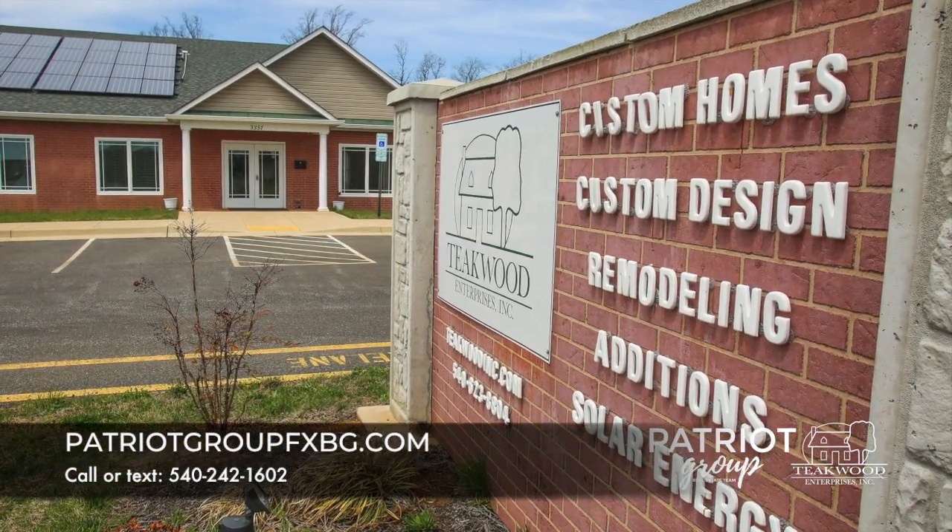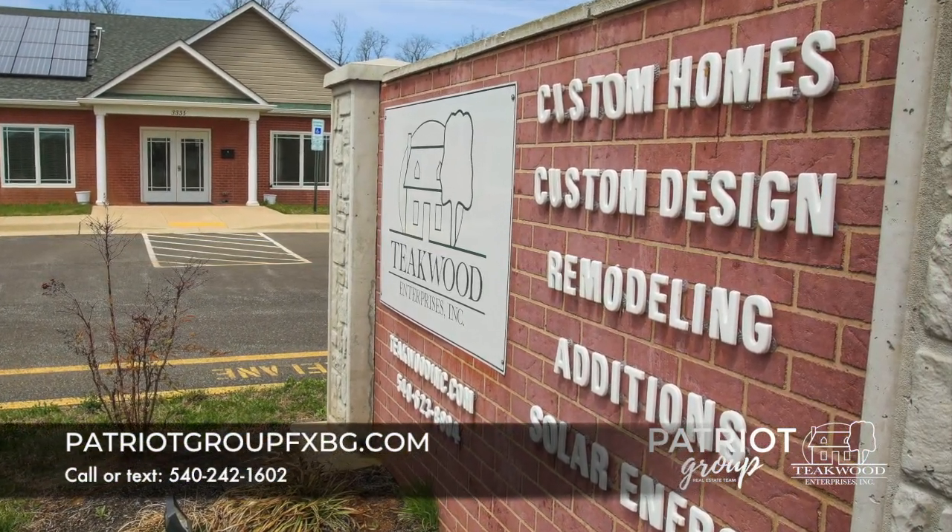I'm Trent Tolliver, and we sell, design, and install solar energy systems.